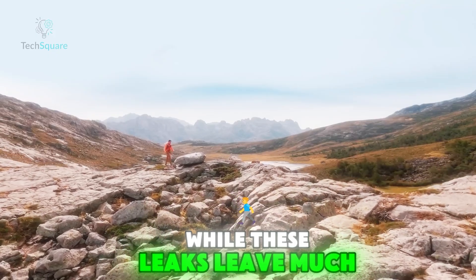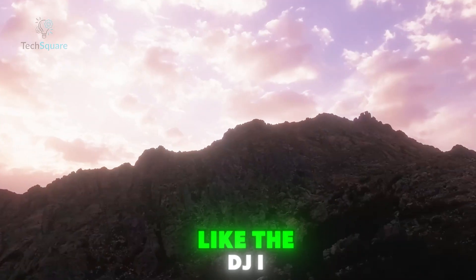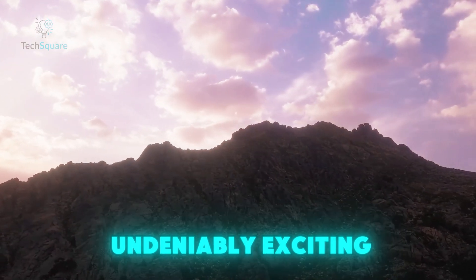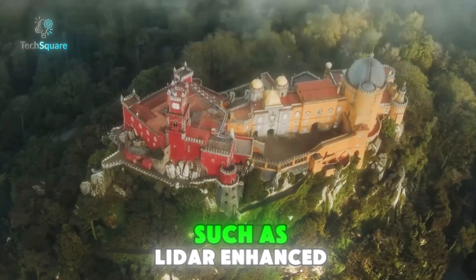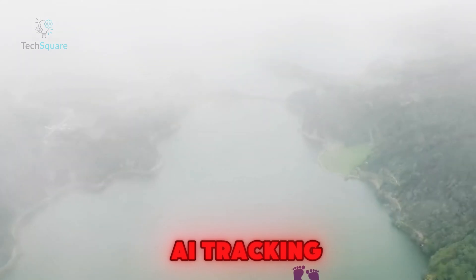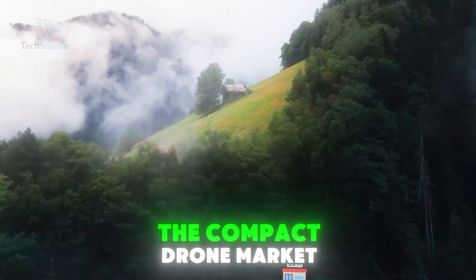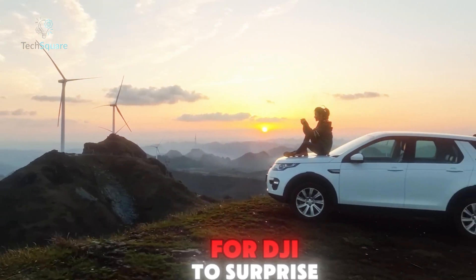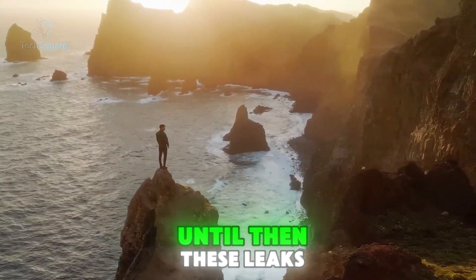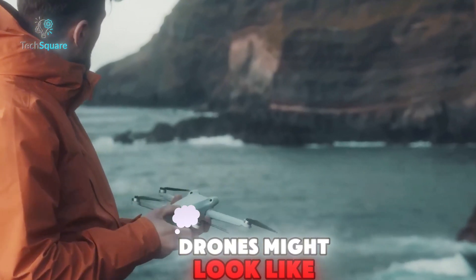While these leaks leave much to speculation, the potential for a lightweight, feature-packed drone like the DJI Mini 5 Pro is undeniably exciting. If DJI manages to integrate advanced technologies such as LiDAR, enhanced AI tracking, and 5G connectivity into a sub-250-gram frame, it could solidify their dominance in the compact drone market. With a rumored release still over a year away, there's plenty of time for DJI to surprise us further. Until then, these leaks give us a tantalizing glimpse into what the future of lightweight drones might look like.